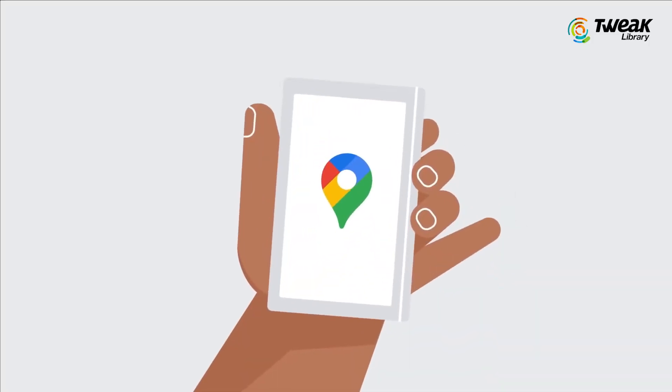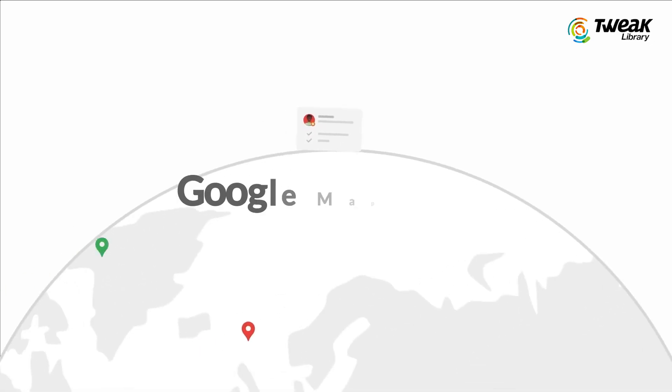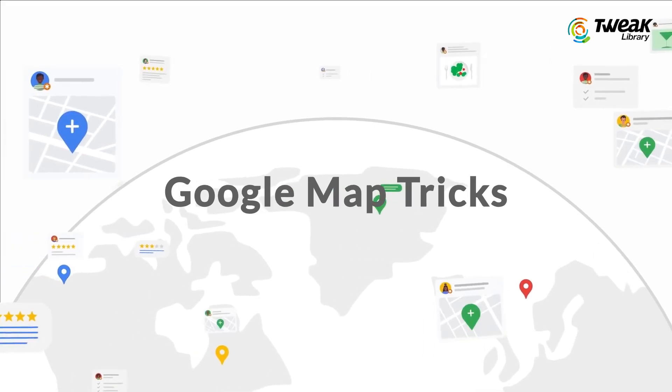Hello people, today I'm going to share some mind-blowing Google Maps tricks that can make your life easier.